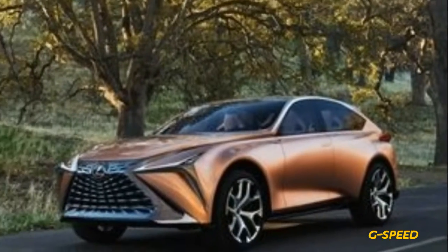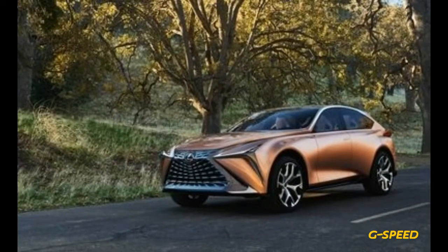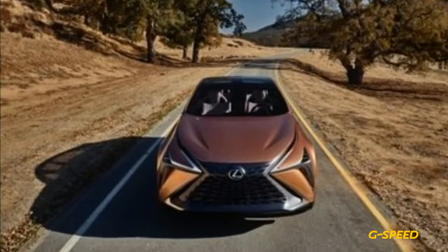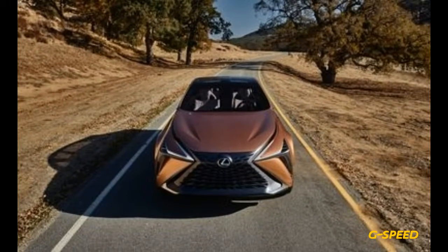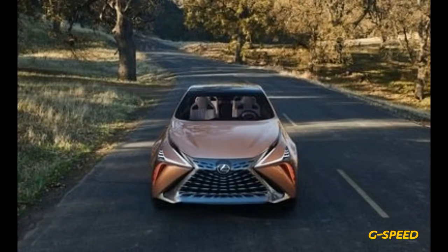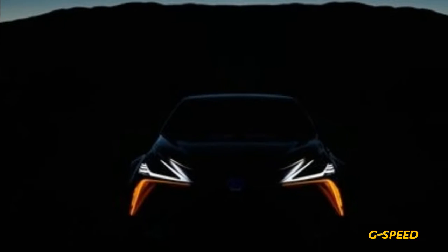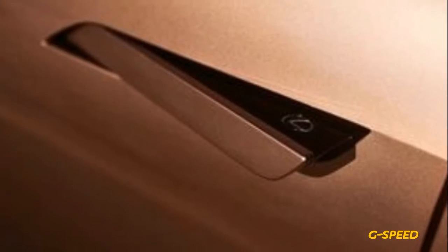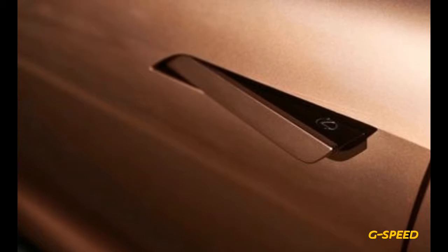The other exterior oddity is the rear spoiler, which has a large gap in the center, and in between, the lift-gate glass appears to wrap up onto the roof. More conventionally, for a concept at least, the LF-1 also features flush door handles which reveal a Lexus logo when they pop out, and rides on 22-inch wheels.